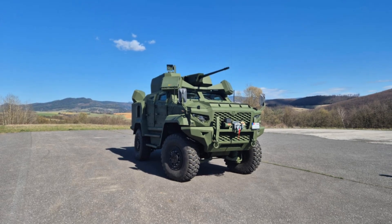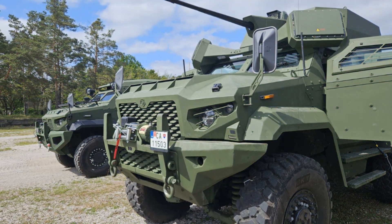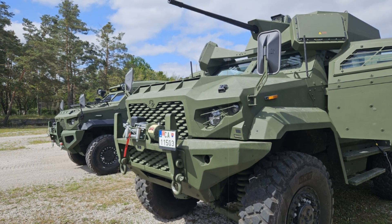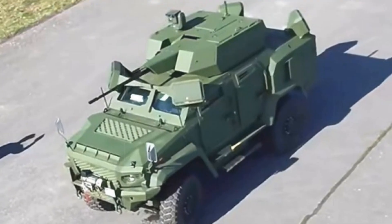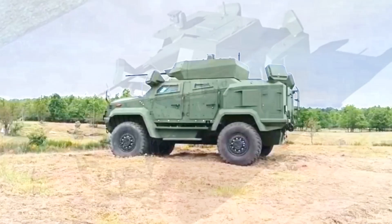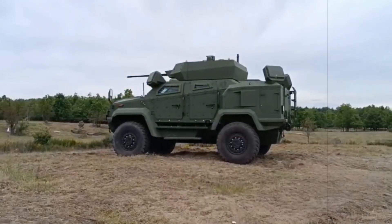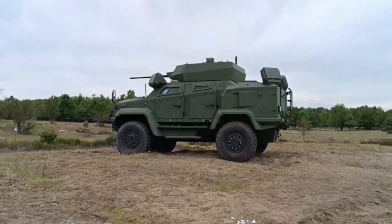Currently, Ukraine is the only confirmed operator of the Wolf 25AD, but DEFTEC has confirmed ongoing negotiations with several international partners. This recent release of detailed imagery and information forms part of a broader communications campaign amid a growing global reassessment of counter-drone strategies. DEFTEC positions the Wolf 25AD not simply as a stopgap but as a foundational building block of future tactical air defense systems, emphasizing modularity, mobility, and rapid deployment as key operational advantages.